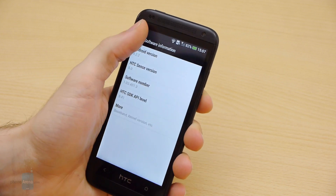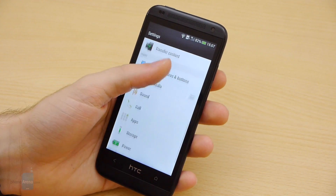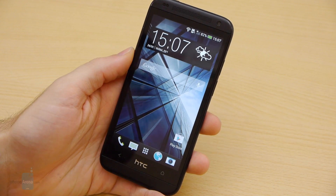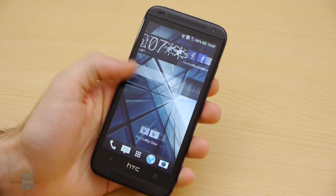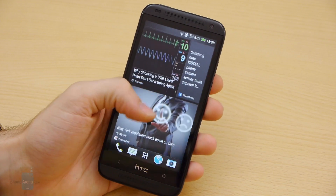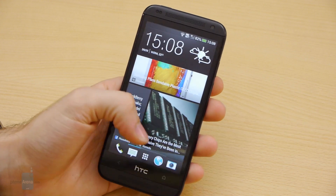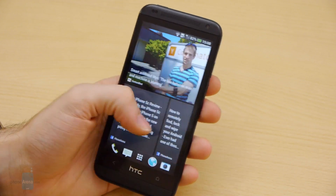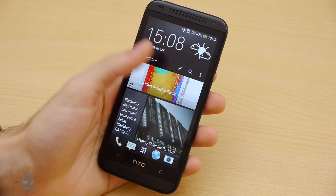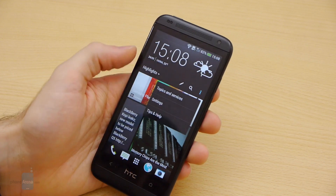It looks like HTC really enjoys the Sense 5 UI that debuted on the One, as it's been used on pretty much every smartphone the company has produced since then, including the Desire 601. Here, Sense 5 is running on top of Android 4.2.2, so you have a relatively up-to-date version of Android. To the leftmost end of the screen, you'll find the so-called BlinkFeed, which aggregates various types of content like news, your calendar appointments, social updates, etc. It's a fine feature, but unfortunately there is no option to turn it off if you want a more stock-like experience.